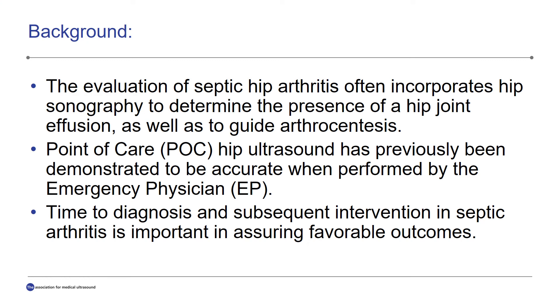Starting with the background, the evaluation of septic hip arthritis often involves the usage of hip sonography or hip ultrasound in order to determine the presence of a hip joint effusion. If a hip joint effusion is identified, then dependent on the case and suspicion, a hip arthrocentesis may then be performed, which often uses ultrasound as a guidance tool. Previous work has demonstrated that point-of-care or bedside hip ultrasound is accurate when performed by the emergency physician. Prior research has also shown that emergency physicians are able to safely and effectively perform ultrasound-guided hip arthrocentesis procedures. We also know from prior research that the time to diagnosis and subsequent intervention in cases of septic arthritis is important in assuring favorable patient outcomes.